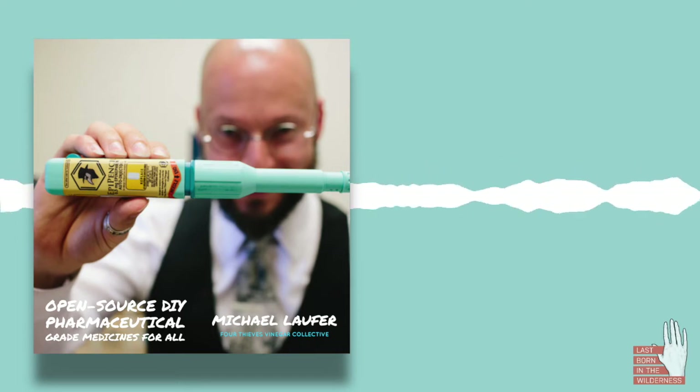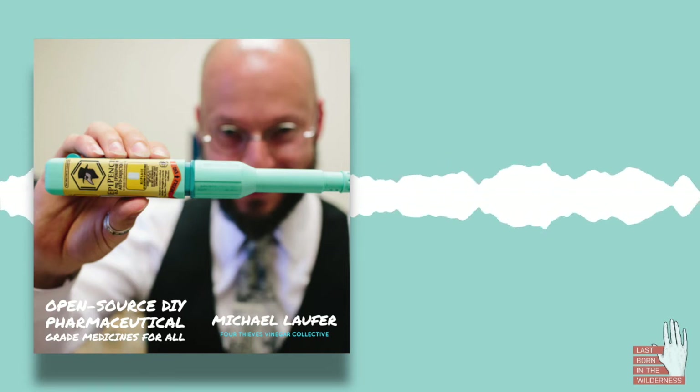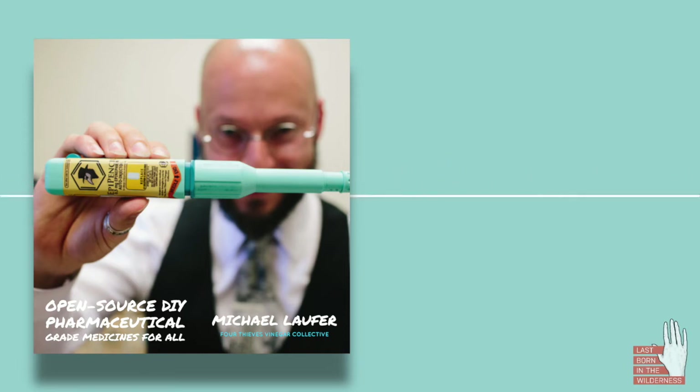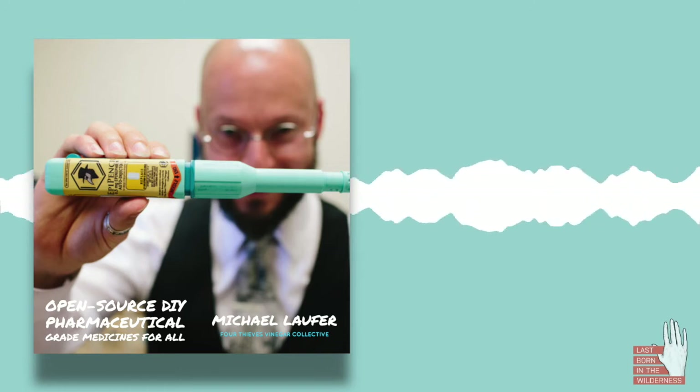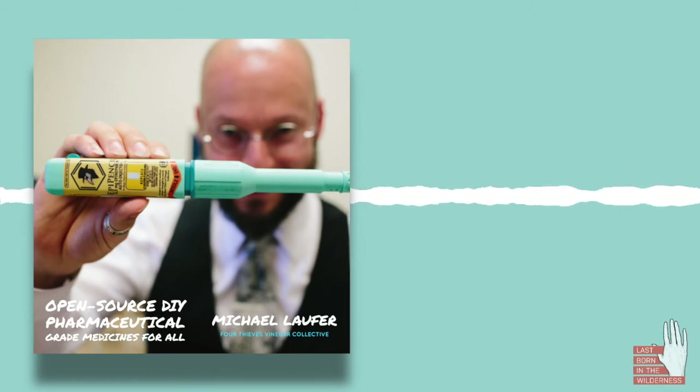Now, its shelf life is significantly shorter at three months, but reloading something for $3 every three months rather than reloading something for $300 every 18 months is a significant difference — it's still an order of magnitude larger. And it's amazing, because that particular project we didn't even plan on doing.